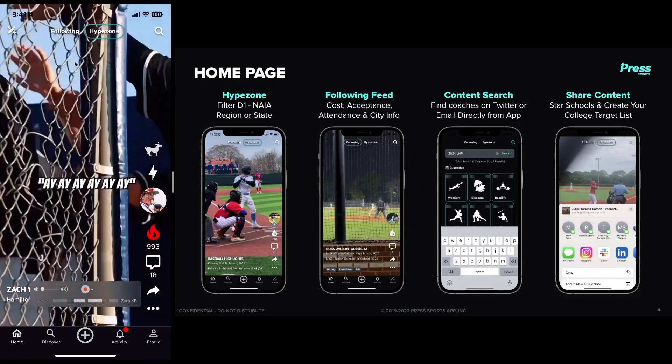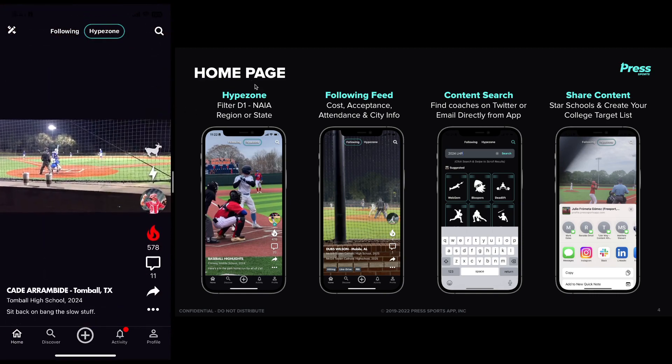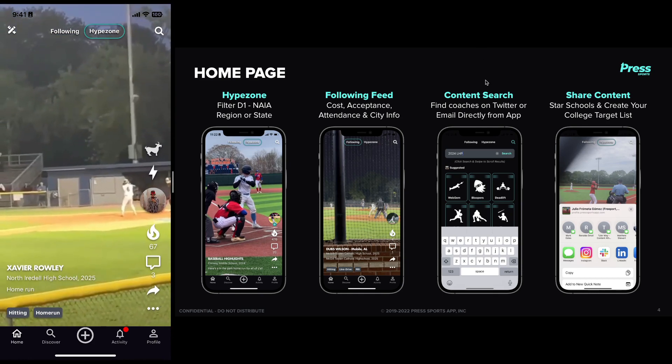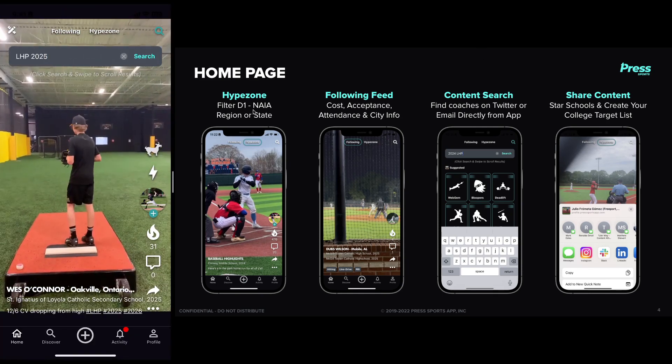In the Hype Zone — that's where we are right here — you can scroll and see the trending content. And then if you follow athletes, their posts will appear in the following feed, just like any regular social media. You can go into the content search and search for things like left-handed pitcher, class of 2025.